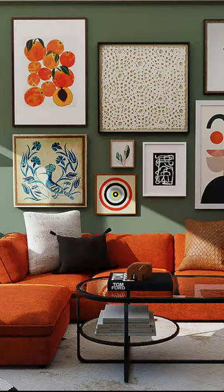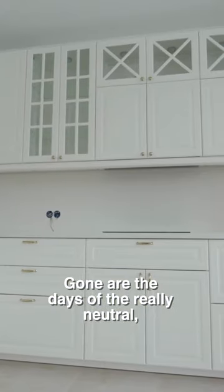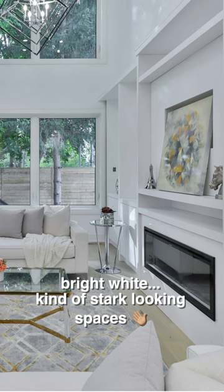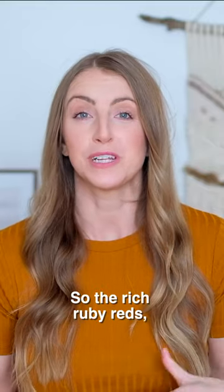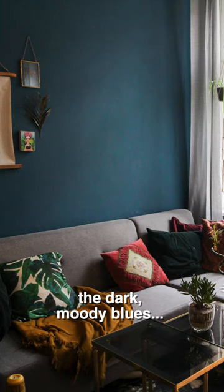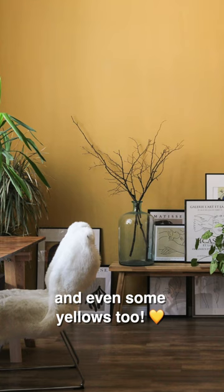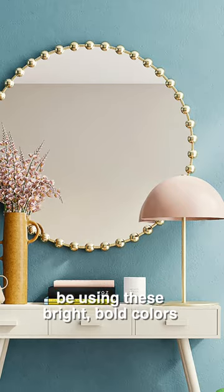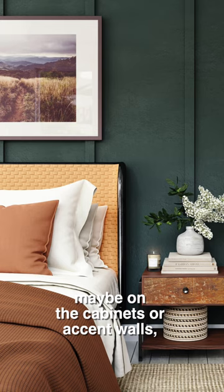We're going to see a lot more colorful, bold, bright spaces. Gone are the days of the really neutral, bright white, kind of stark looking spaces, and everyone is starting to play with a little bit more color. Think jewel tones: the rich ruby reds, the dark moody blues, bright greens, and even some yellows too. Designers and homeowners alike are going to be using these bright bold colors both in the paints that they're choosing, maybe on the cabinets or